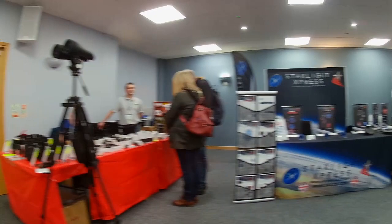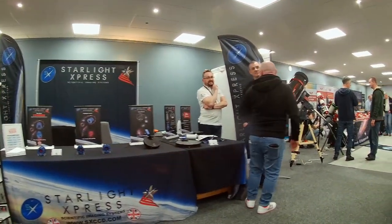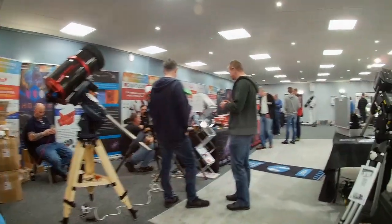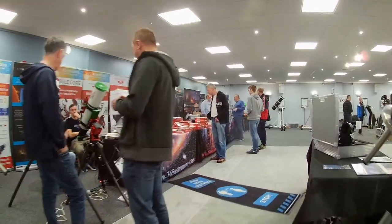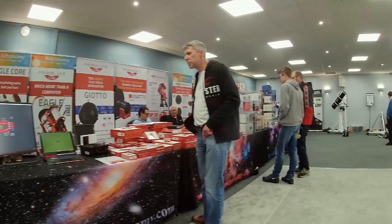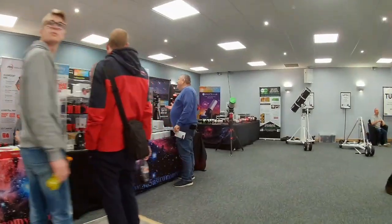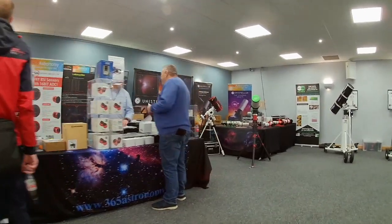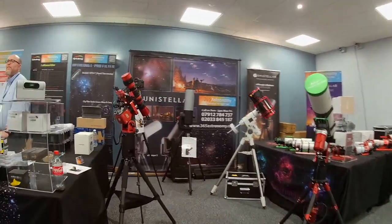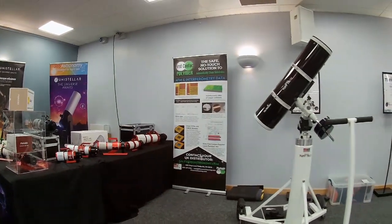The main hall is laid out in a square with vendors around the edge and also in the middle, so you can walk around. It has a real wow factor as you walk in — the first thing you see is a huge row of telescopes and mounts greeting you at the Altair stand literally as you walk through the door. It's quite difficult to know where to start because there's just so much to catch the eye. You really need to pace yourself and take stock of what's in the room, as it's very easy to miss something you really want to find out more about.